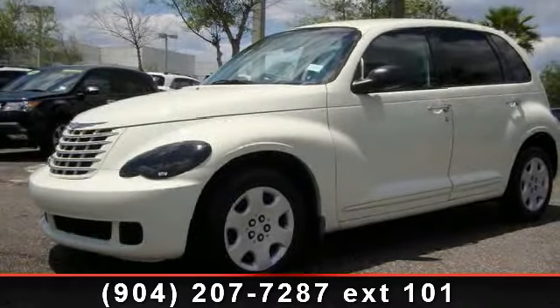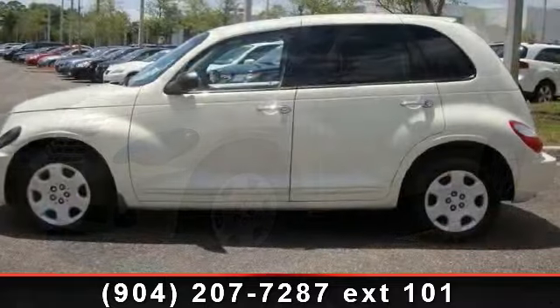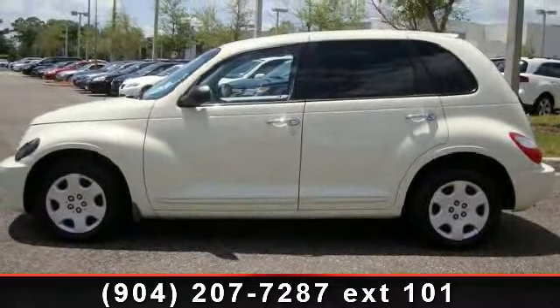Presenting the 2007 Chrysler PT Cruiser Touring. If you are looking for a first-rate auto, this one could be yours today.